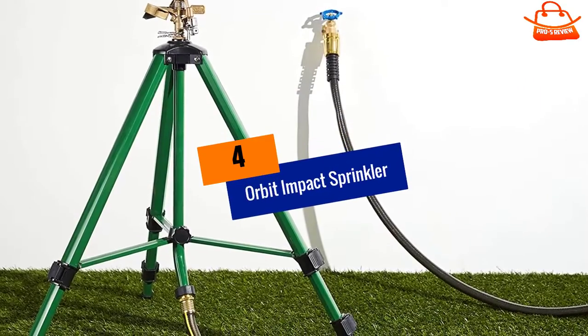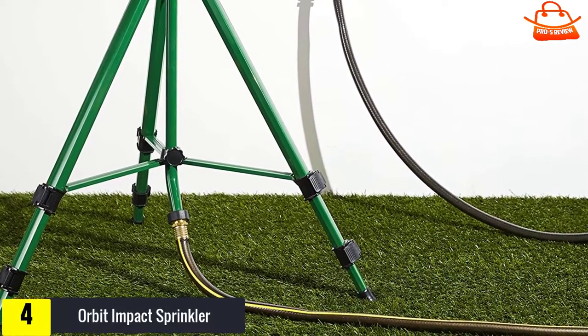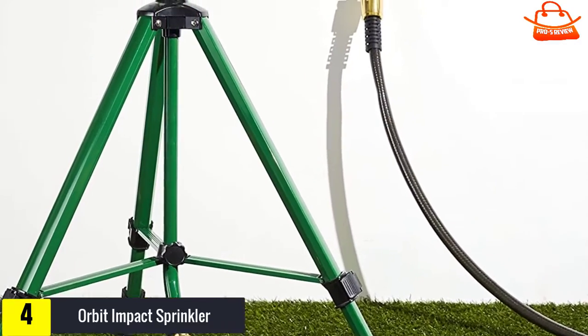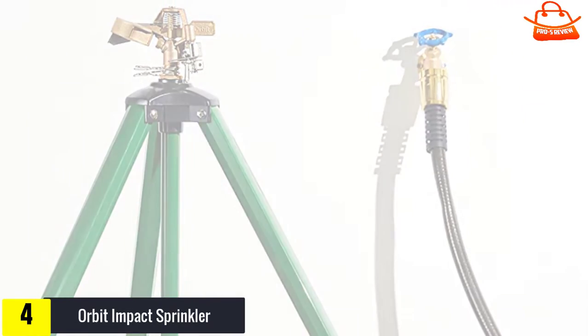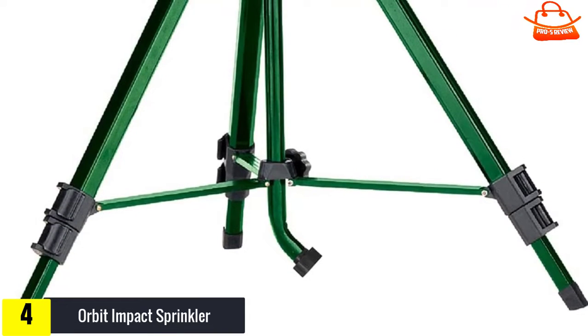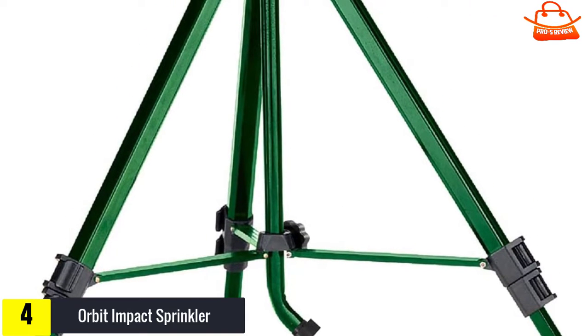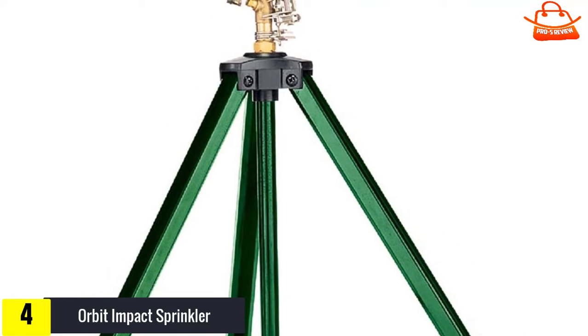Moving on at number 4, we have the Orbit Impact Sprinkler. While some may see this sprinkler from Orbit as a bit of an eyesore with its tripod design, there's no denying the fact that it delivers full coverage for large areas and will hold up to any situation. Spraying up to 90 feet in diameter with 6,360 square feet of coverage when set to a full circle, this sprinkler has a flow-through design, making it clog-resistant.